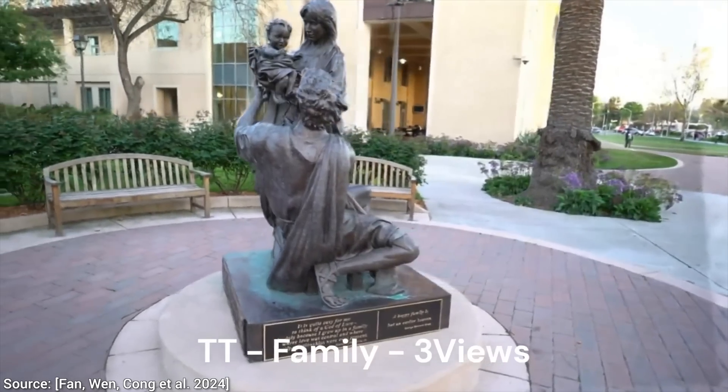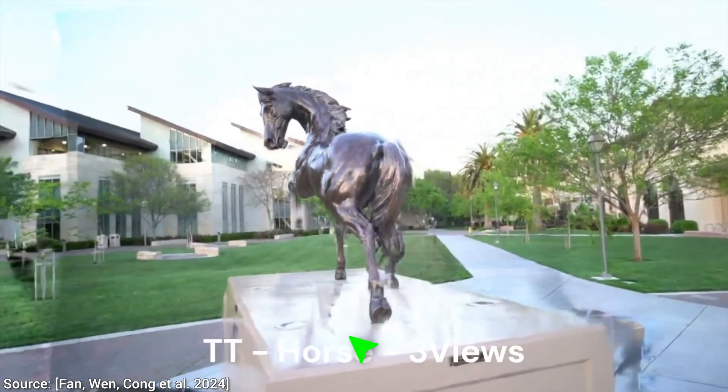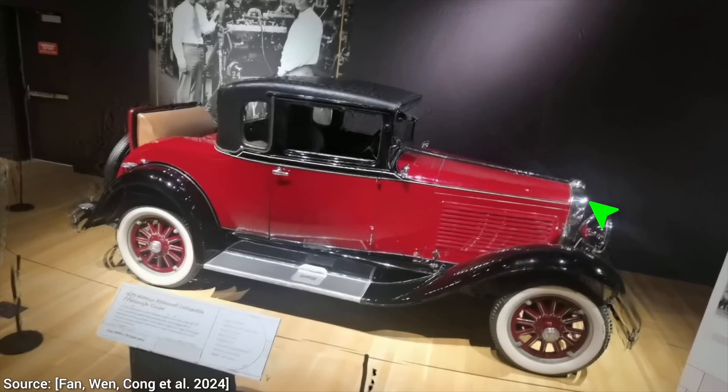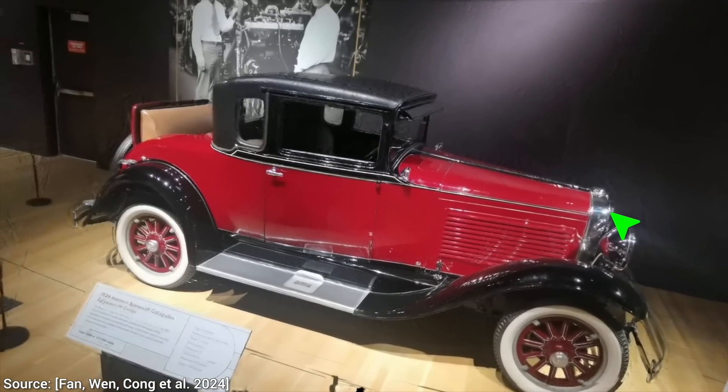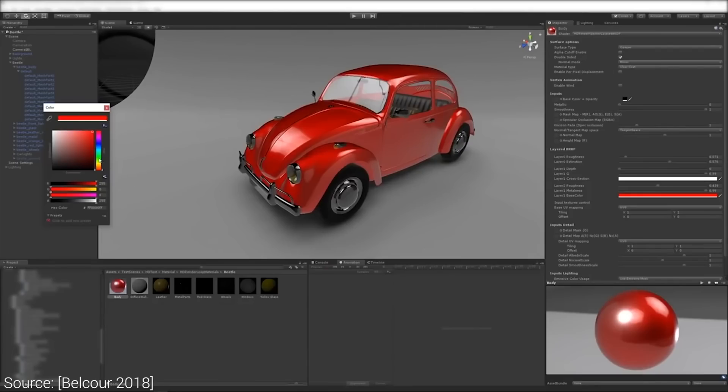And the more we look, the better it gets. Yes, there are visual artifacts, the reconstruction is not perfect yet, but look at those beautiful specular reflections on the car. These are view-dependent effects that you cannot just reconstruct from a couple of photos. This requires proper intelligence to really understand how these materials work in reality. An absolute stunner.